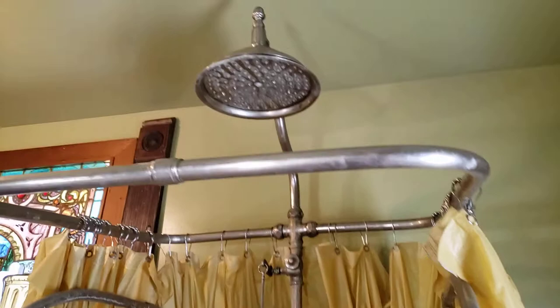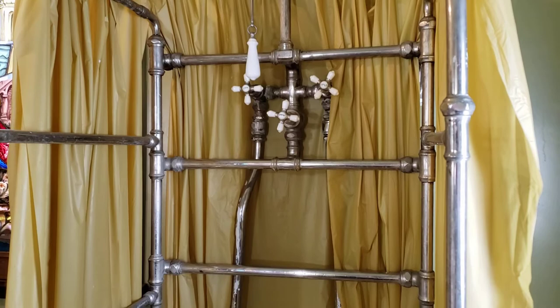1880s folding ribcage shower. Wood rimmed center drain tub with seat.